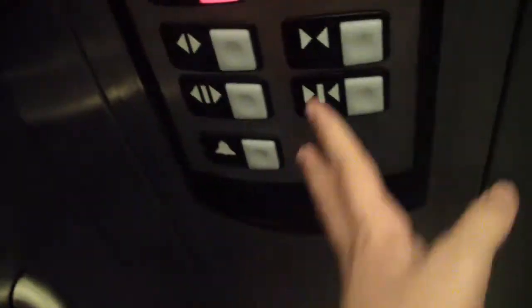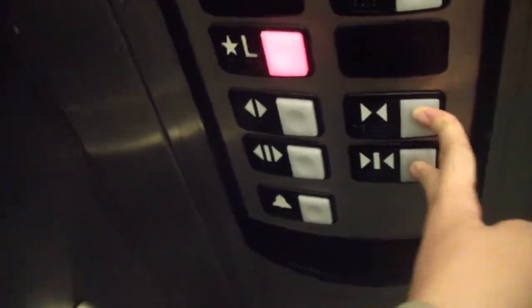Let's go to L. You can't be going down. All right.